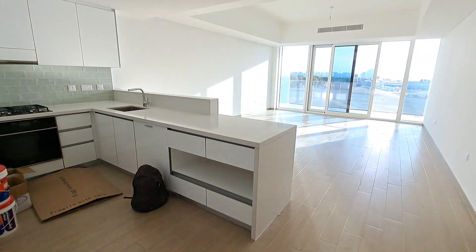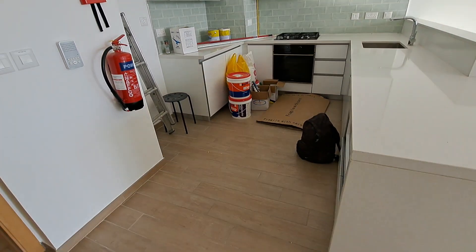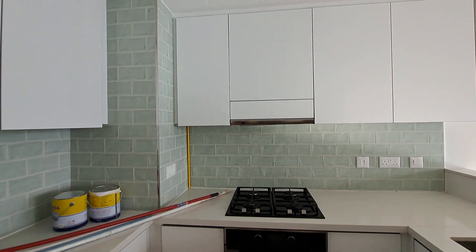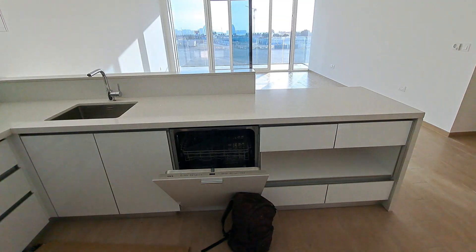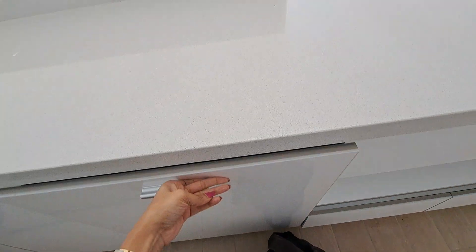Mayan building, unit 5103, a two-bedroom with maid's room. This is an open kitchen space with a fridge and good storage. It comes with a gas connection, oven, microwave, dishwasher, and gas oven included.